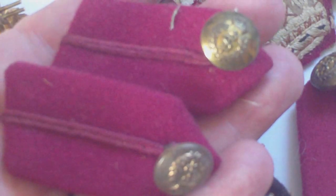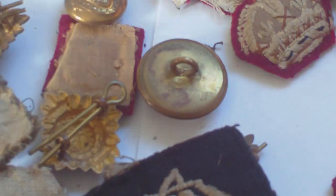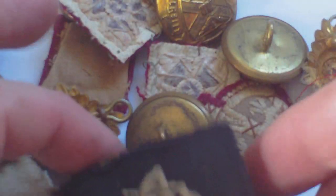We've got Medical Corps major's clip-on shoulder tabs with brass King's crown buttons and tabs on the back, and there's another pair of Medical Corps major tabs.